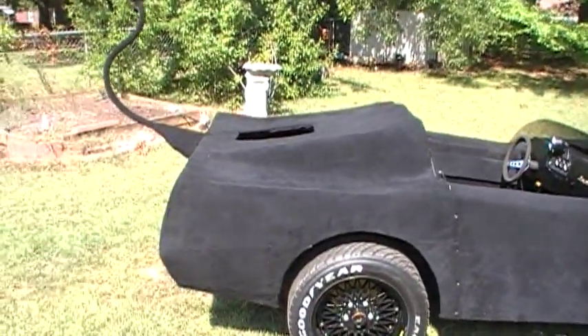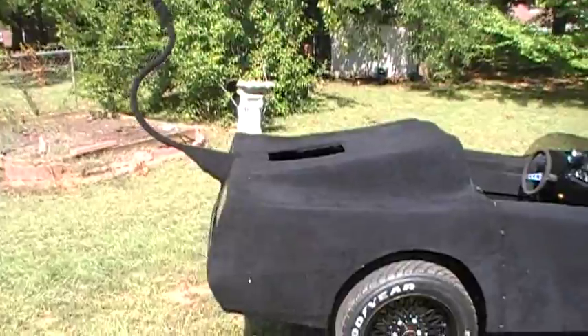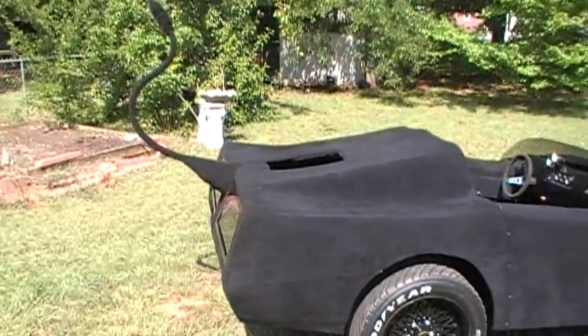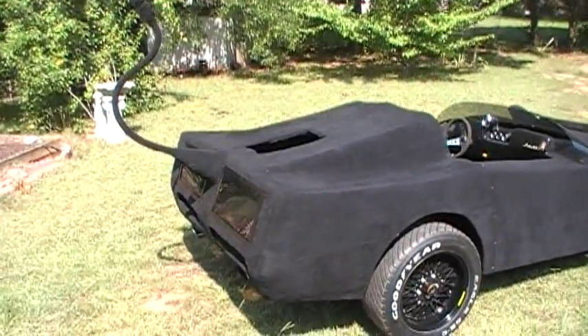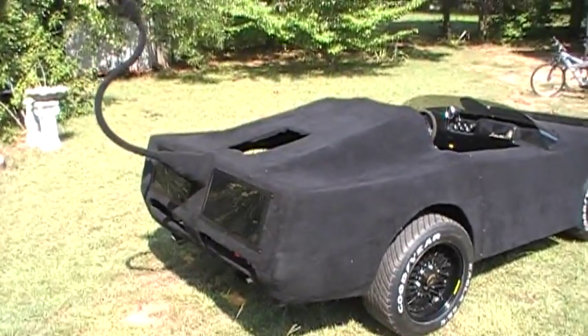My intention is to take it back to movie specs. I'll be adding more videos as the restoration continues. I hope to finish it in time to unveil it at the Corvair Atlanta Spring Convention in Helen, Georgia next year. Thanks for watching and look for more videos soon. See ya.